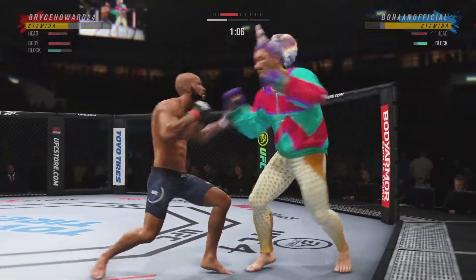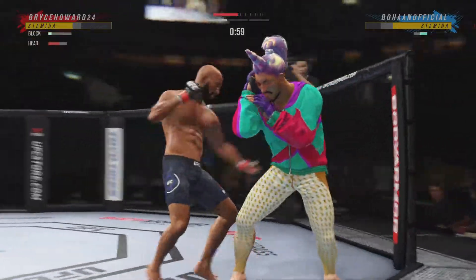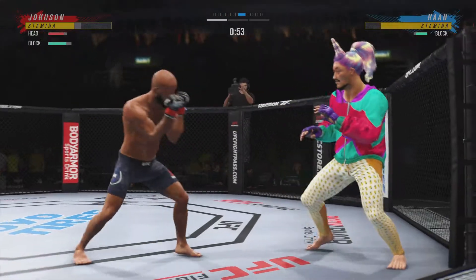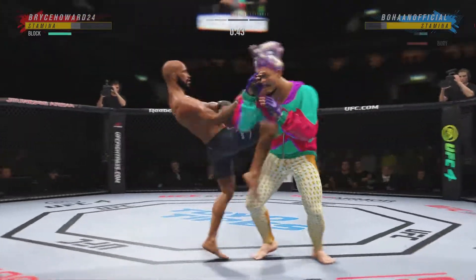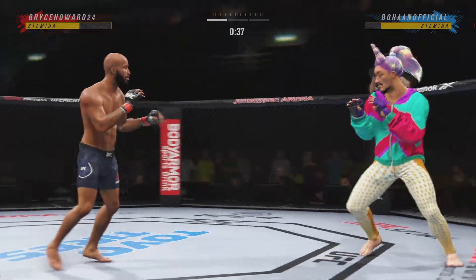Beautiful right punch, follows it up with the left. Starting to do some really significant damage to the body here. Another strike lands there — and yet another knee finds the target. A huge moment here. Now we'll see if he can follow it up.